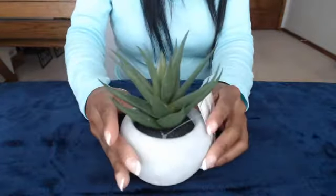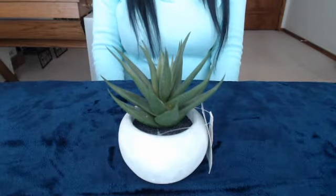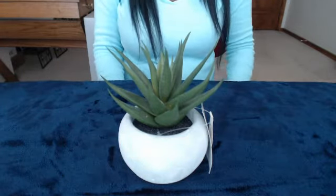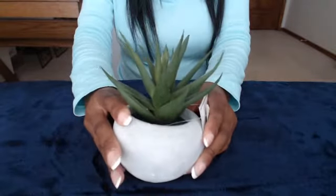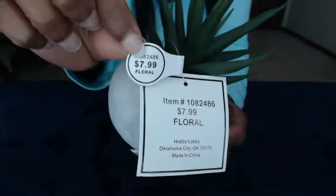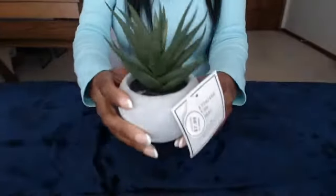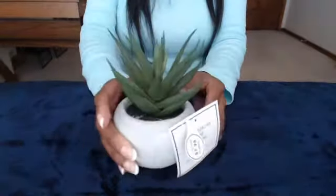I got this cute little succulent plant from Hobby Lobby. As you guys know, Hobby Lobby has their half-price sales from time to time. Right now it's on floral things — all their florals and plants, and I think glassware too, are half price. This was $7.99, so I got it for about $4.99. It'll be really cute on a bookshelf or my console table. I might go back and get another one.